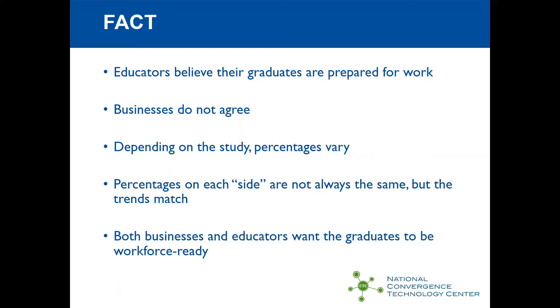Why do they want that? Well, of course they want that because they want graduates to hit the ground running and be productive as soon as they possibly can. The days of having massively long training programs for new hires are over. Businesses need to have their employees be productive much, much faster.